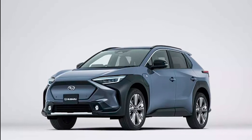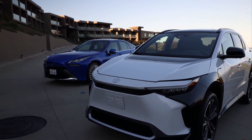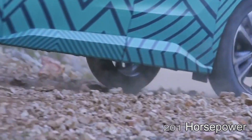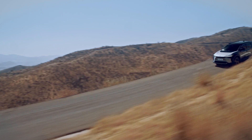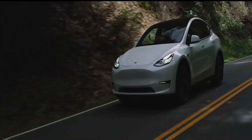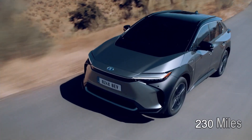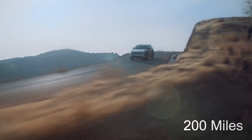Toyota has not yet revealed pricing for the 2023 BZ4X, but the EV crossover is predicted to start at roughly $37,000. Customers may also qualify for the $7,500 federal EV tax incentive. The BZ4X comes equipped with a front-wheel drive electric powertrain that generates 201 horsepower, and a dual-motor all-wheel drive variant that increases power to 215 horsepower. The all-wheel drive BZ4X accelerates from 0 to 62 miles per hour in 7.7 seconds. The battery pack in all BZ4X variants is 64.0 kWh, delivering 230 miles of range with FWD and 200 miles with AWD.